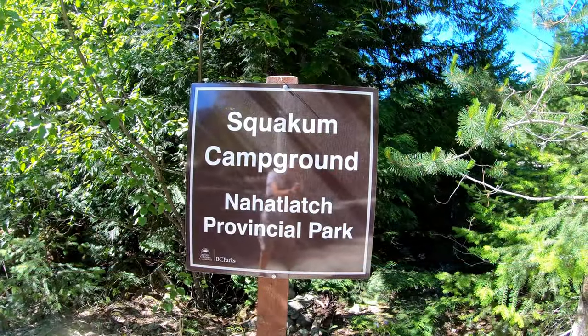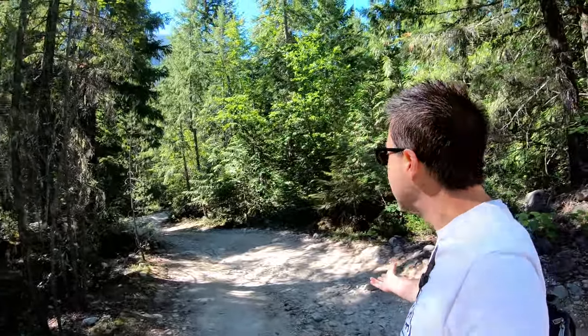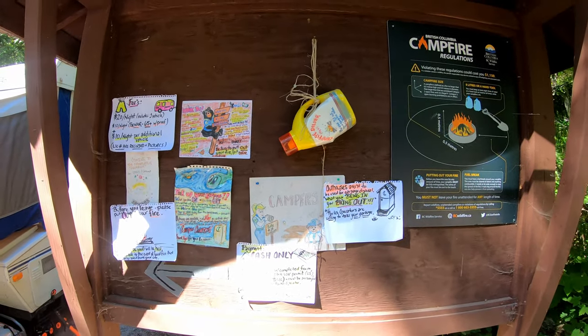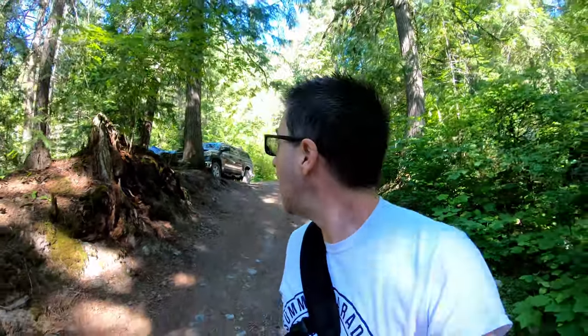I'm just walking into the Squawkum Campground at Nahatlatch Provincial Park and it's a little bit of a rough road. I think the truck could have gone down it, but I figured I'd just walk — there are some really big rocks. I've seen two sites so far, both occupied. One had a small trailer pulled by an SUV, the other was just tenters. I don't know what kind of vehicle you'd really want to bring down this road. It's actually a much bigger and much busier campground than I thought, with even a pop-up trailer that somehow got down here, but mostly tents.